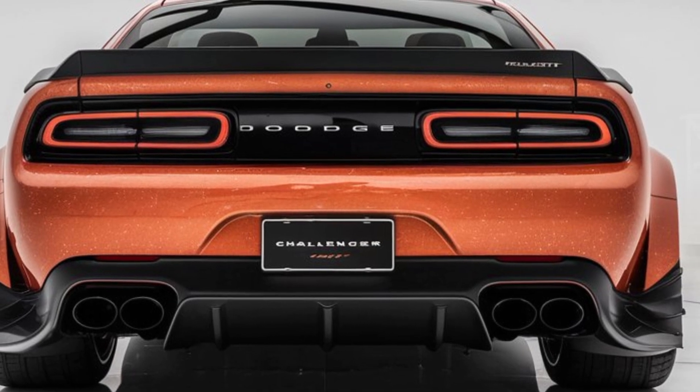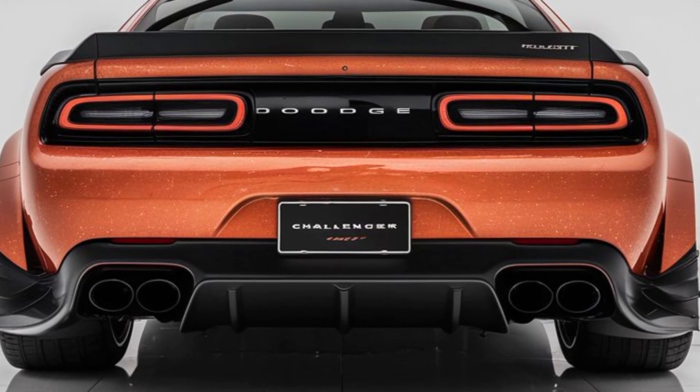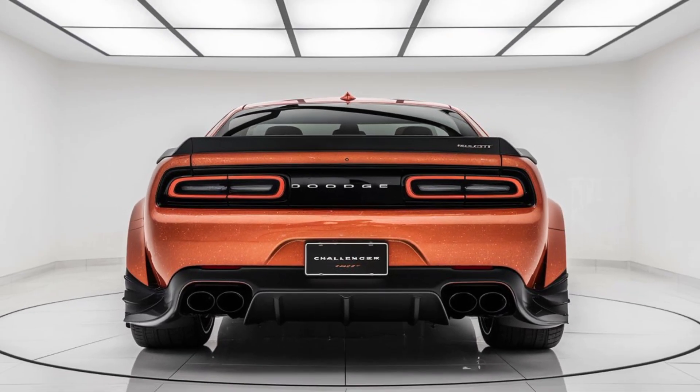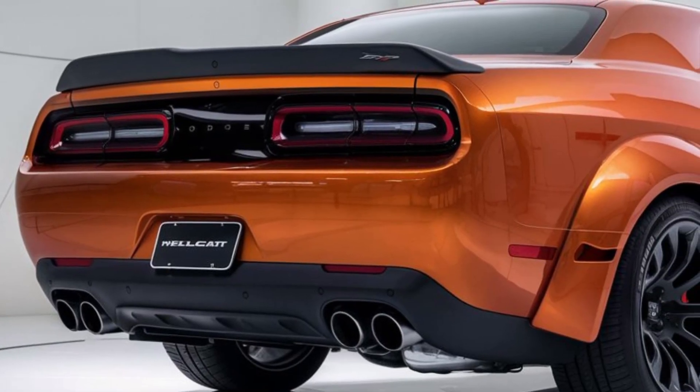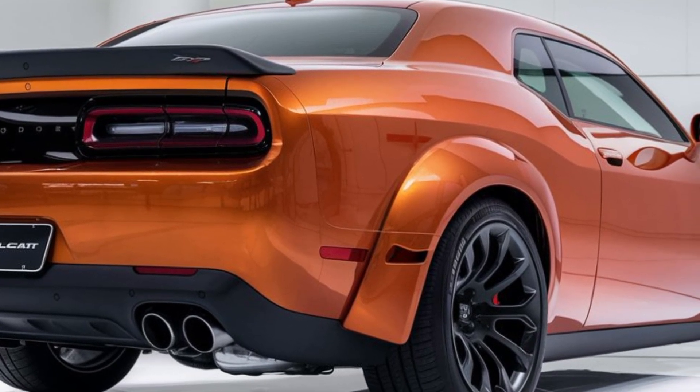Whether you're on a straightaway or a winding road, the Hellcat delivers an exhilarating ride. Dodge hasn't overlooked safety. The 2025 Challenger Hellcat comes equipped with advanced safety features, including adaptive cruise control, lane-keeping assist, and a robust suite of airbags, ensuring you stay protected while unleashing its power.